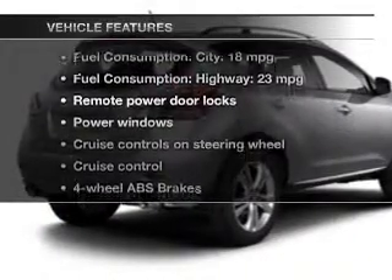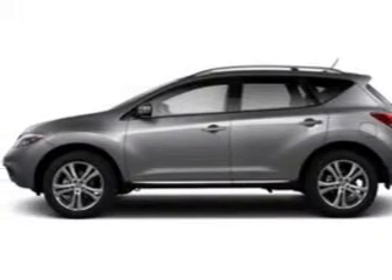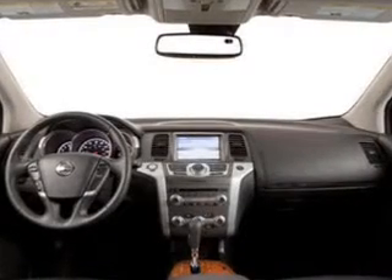Enjoy these notable features that are included in this vehicle: power door locks, power windows, cruise control, and AM-FM stereo with an MP3 player. Power mirrors, power steering, and air conditioning.